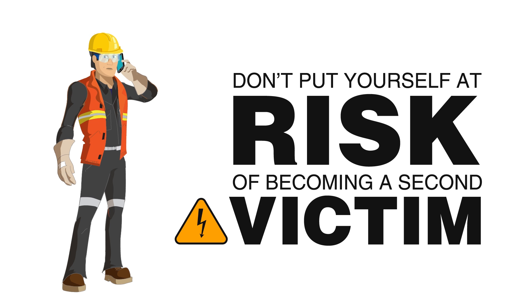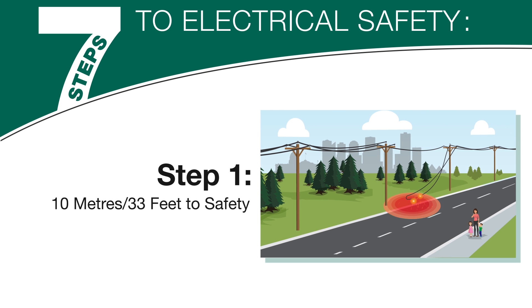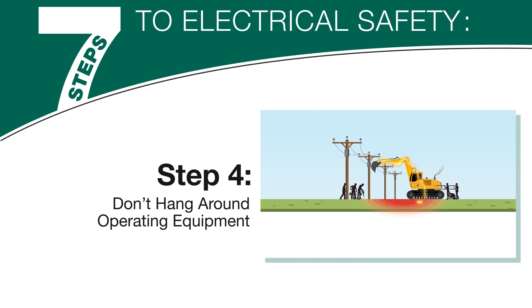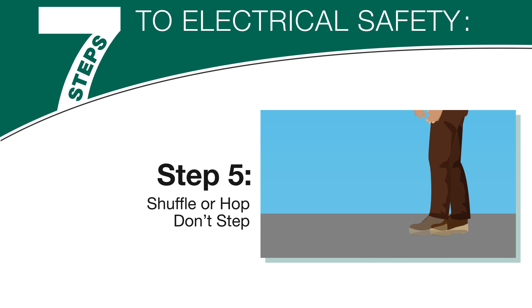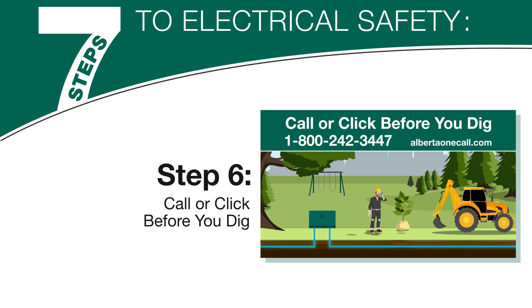Electrical safety — it should always be top of mind when working or living near power lines. Let's review the 7 steps to electrical safety. Number 1: Stay back at least 10 meters or 33 feet for safety. Number 2: Always ask yourself, where's the line? Number 3: Know your limits when working near power lines. Number 4: Don't hang around equipment operating near electrical infrastructure. Number 5: Shuffle or hop — don't take steps when exiting an area that may be energized. Number 6: Call or click before you dig — it can save a life.